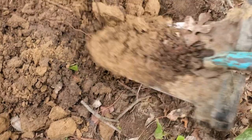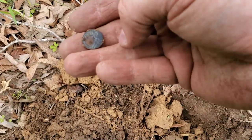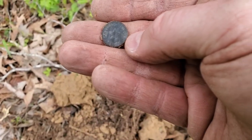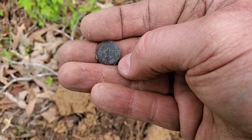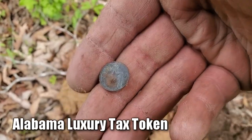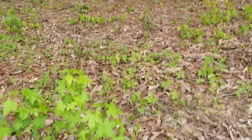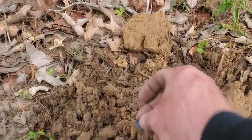I see it right there. It's a brass token — a luxury tax token. Alabama luxury tax token. That's going to date this at least to the 1930s. Maybe we'll find some good stuff. Let's keep on going.